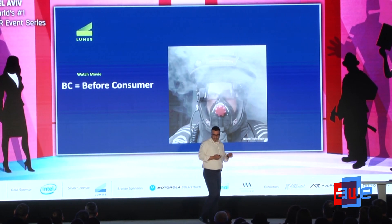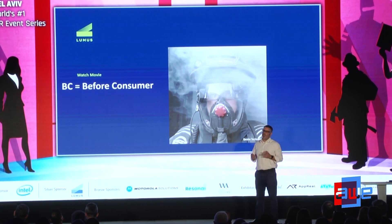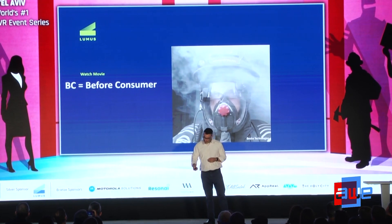I want to leave you with a real-world use case: the Menlo Fire Department in San Francisco is using Loomis Optics to actually see through smoke. I'm going to play that video now and then take some questions.